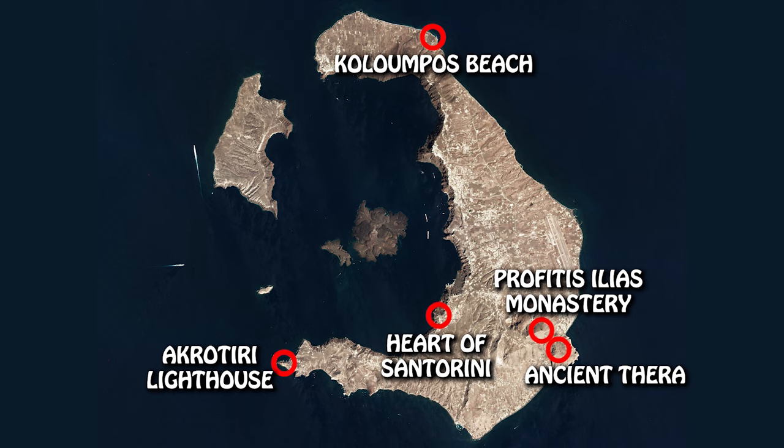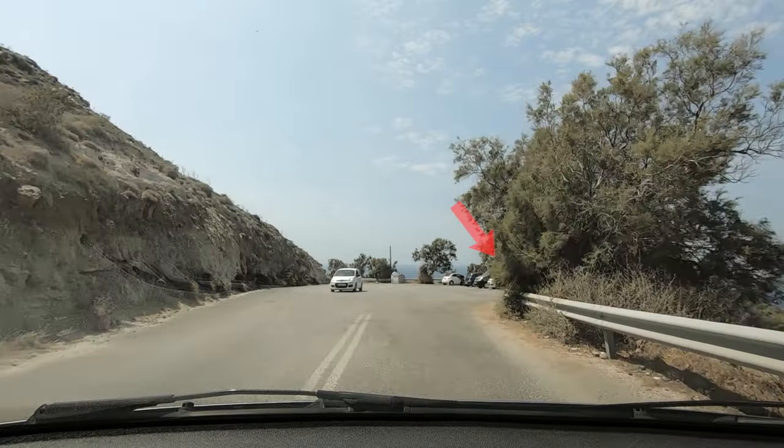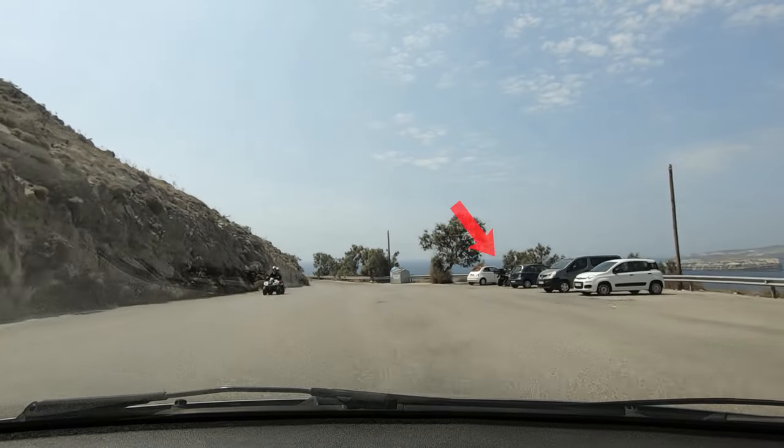There are five awesome spots in Santorini you can only reach by car — buses don't go there. First, the lighthouse of Akrotiri: very straightforward, it's at the end of the main road, and there's a large parking area 100 meters away. Super easy.